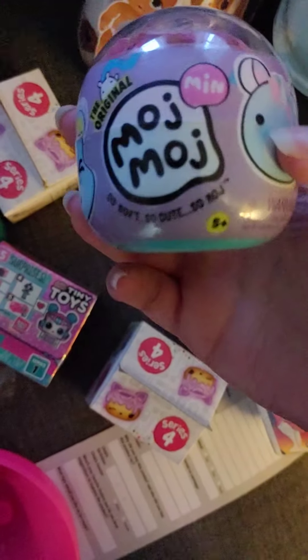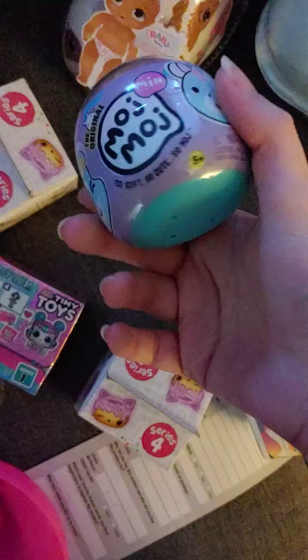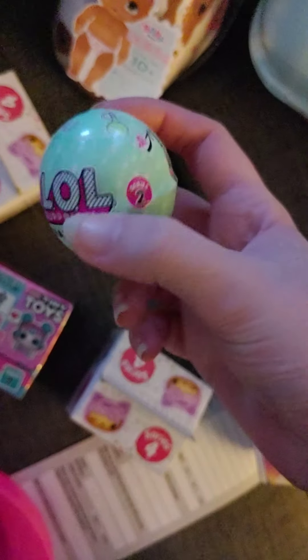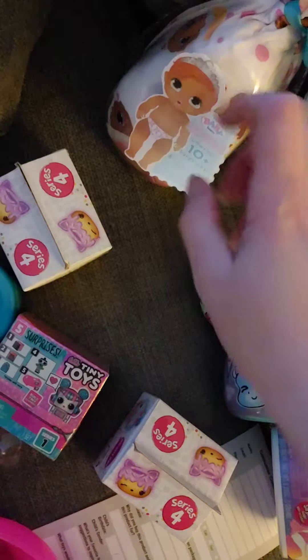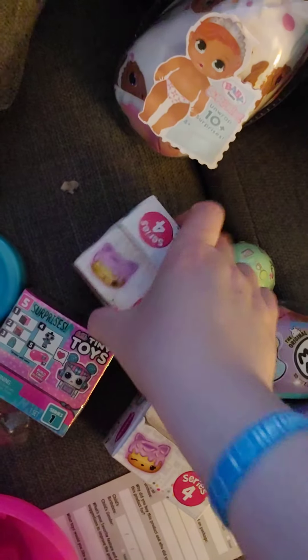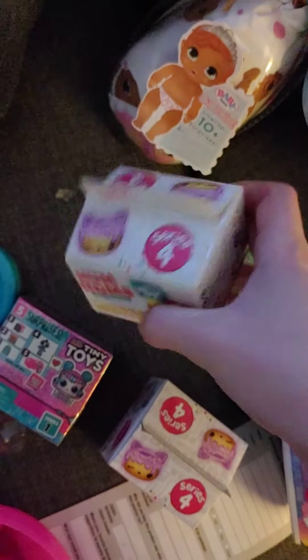I got one of these Moj Moj — I've never opened these before, don't know what they're all about, but we'll check those out. I got a Charm Fizz which I'm probably going to open; I haven't opened these in a long time. I got a Baby Born Surprise so we'll see if I have a better experience this time. The last one was four dollars and we got some Nom Noms Lights.